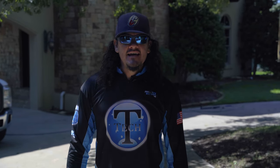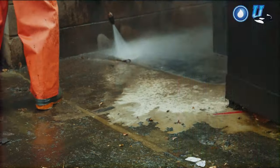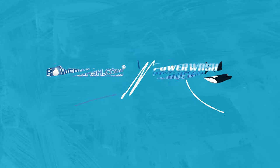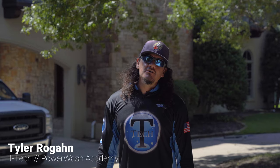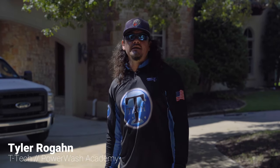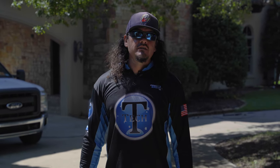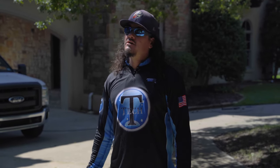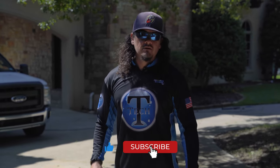What's up, everybody? I am Tyler Rogan with Power Wash Academy, and today we are going to be washing a big house. I wanted to make this video just to show you the steps and procedures that we take to take on a job like this. It is doable. It can be intimidating if you're new to the industry, but hopefully this video will give you some tips and tricks so you can get in here and start making the bigger money on the bigger homes.